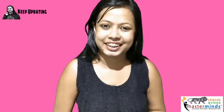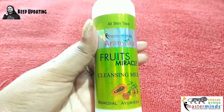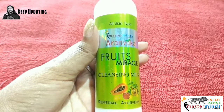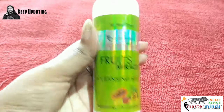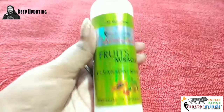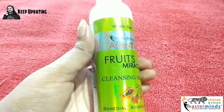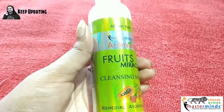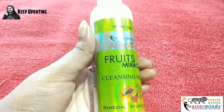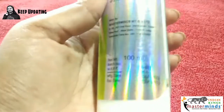First I will start with the cleanser, because cleansing is the first step in our daily skincare routine. This is a Fruits Miracle Cleansing Milk, suitable for all skin types — dry, oily, or sensitive. It is a totally herbal product containing aloe vera extract, cucumber, watermelon, and turmeric extract. These natural extracts help remove all impurities from the skin, giving you a blemish-free and radiant look. It is a 100 ml bottle and retails for rupees 291.